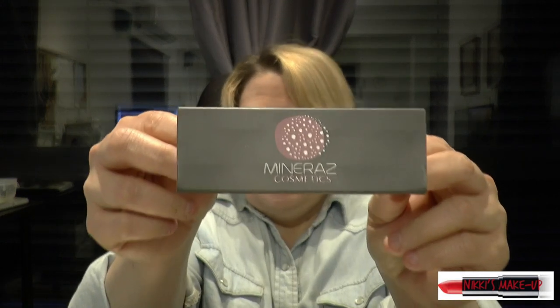I have here the Primer MD. Let me show you the boxing. The company is called Mineraz Cosmetics — I hope I'm pronouncing that correctly. This is the primer. Just a few drops, and ladies, it works wonders. It helps you to apply your makeup smoothly.